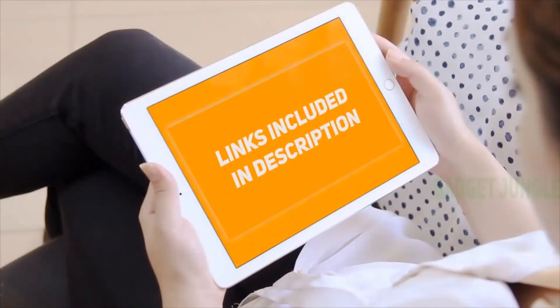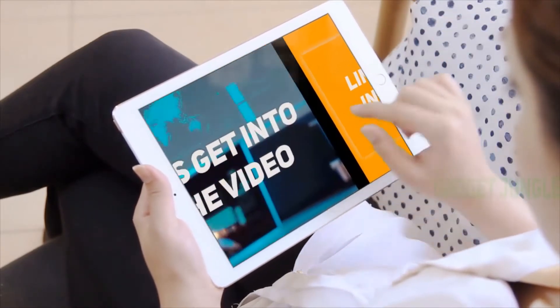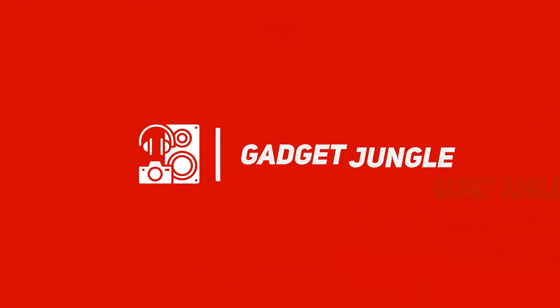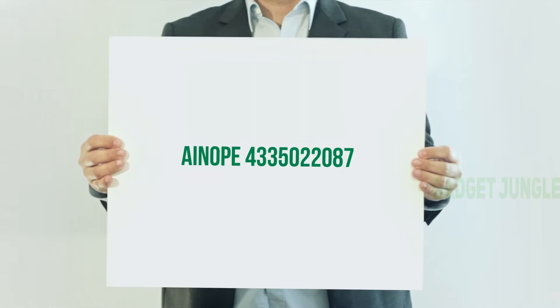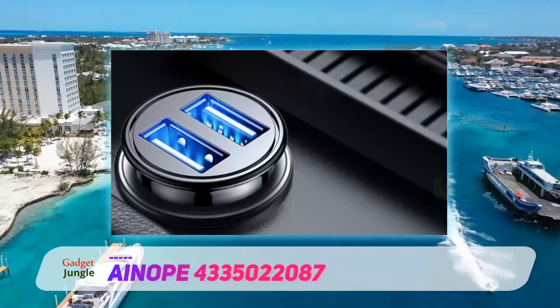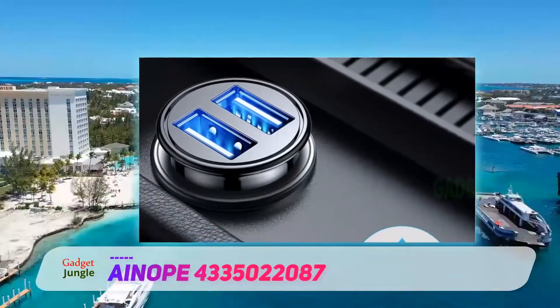Hi guys, welcome back to my channel. I've included product links in the description to find the most up-to-date pricing. Stay tuned and let's get into the video. If you're looking for a very discreet USB car charger, then the Aynap will surely interest you.